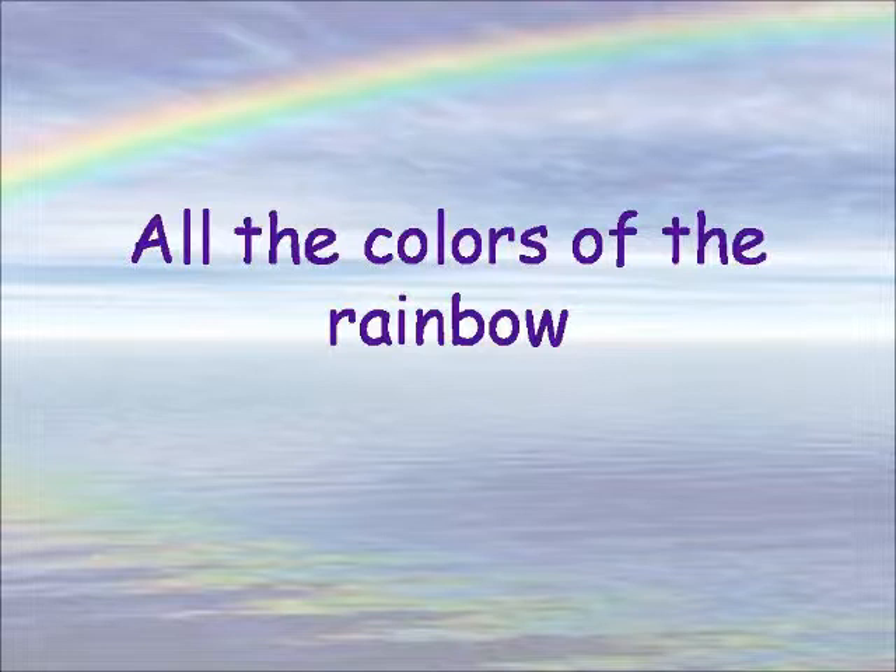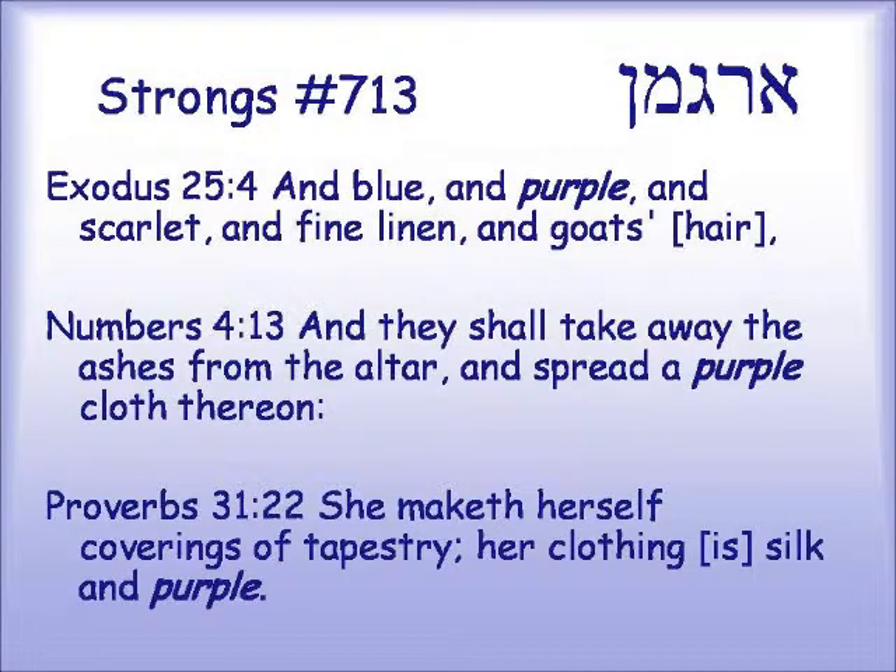Today we are going to talk about the color purple. I know that it is called indigo if we count through the colors as we know them in English, but I believe that the color referred to is purple, and in Hebrew the word is argaman. Exodus 25:4 — "blue and purple and scarlet and fine linen and goat's hair" — a common combination for the different curtains and hangings in the Mishkan.